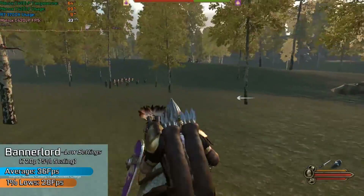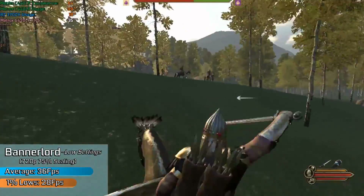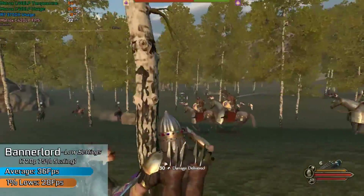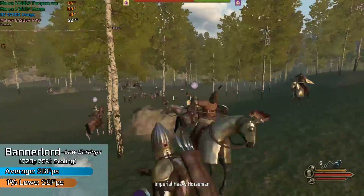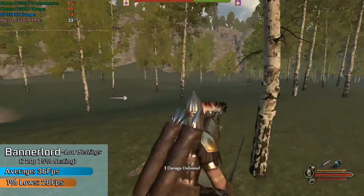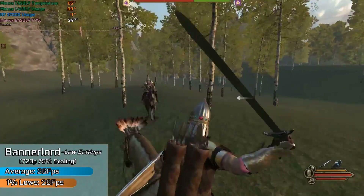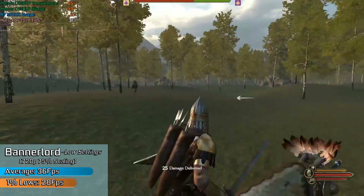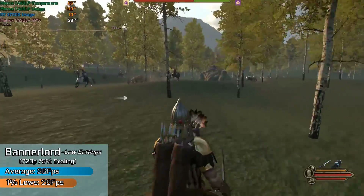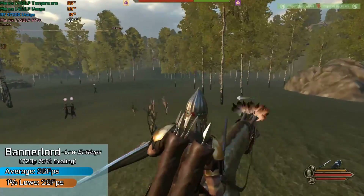Given the slightly underwhelming nature of the last benchmark, this one certainly came as a surprise. Mount & Blade: Bannerlord is still under active development and is a very recent game, and I wasn't expecting it to be playable at all on a Matrox card — but we saw a remarkably stable frame rate of just over 30fps the majority of the time, using a 75% resolution scale with a 720p base resolution. The game didn't look too bad, though larger battles could be a struggle.